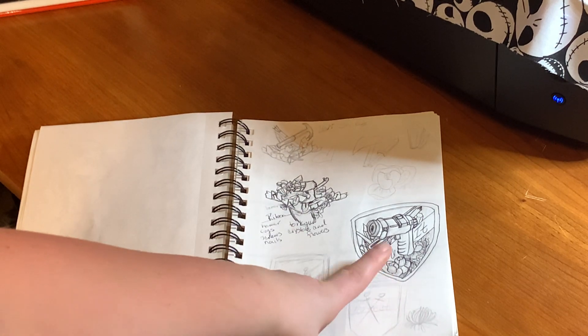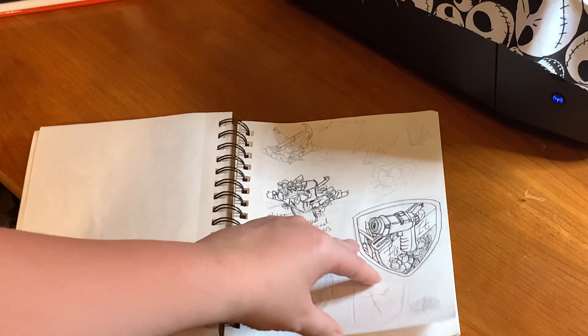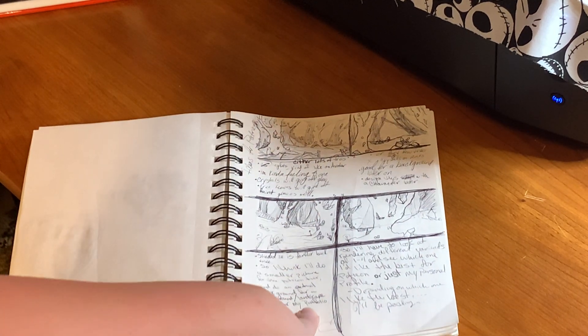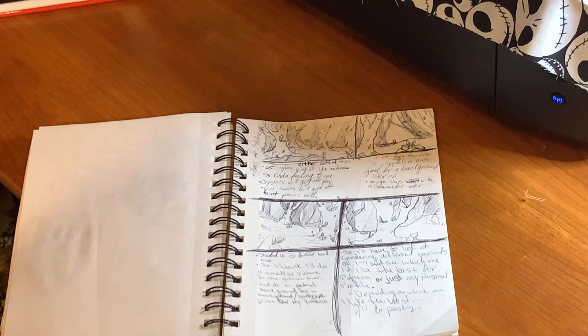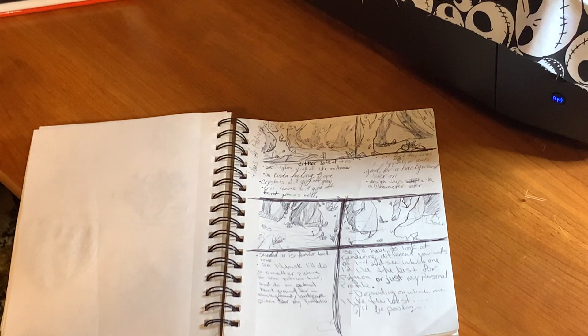This goes hand in hand — it's a badge that goes with one of the characters in my universe. And here I was practicing different thumbnails for Crystal Forest.